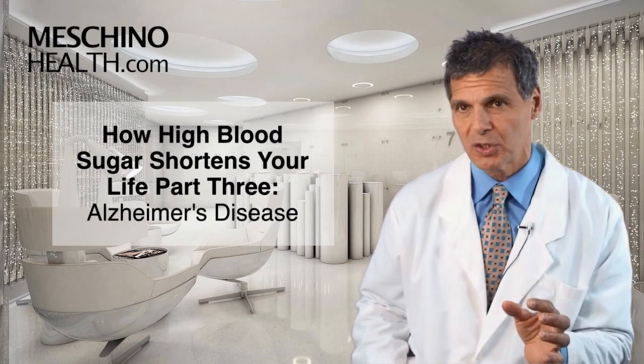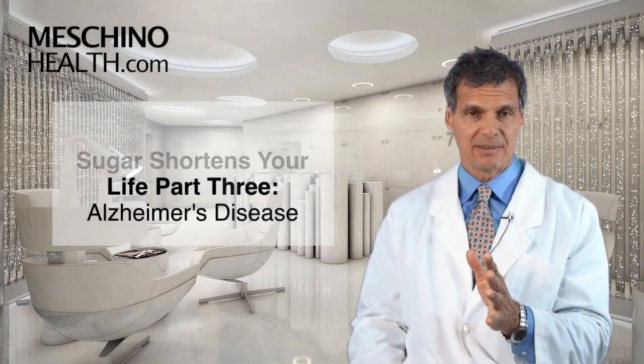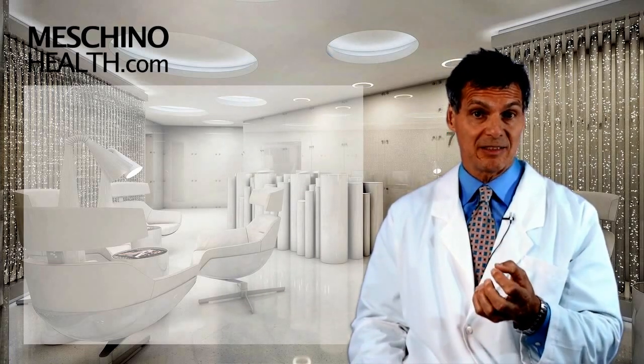How High Blood Sugar Shortens Your Life, Part 3: Alzheimer's Disease. Hi, I'm Dr. James Machino. There's a great deal of evidence that high blood sugar is a major contributing factor to the high incidence of Alzheimer's disease that we see in our society today.